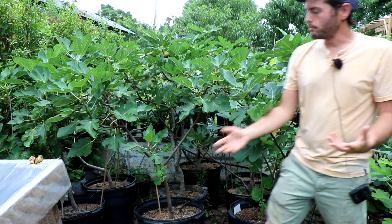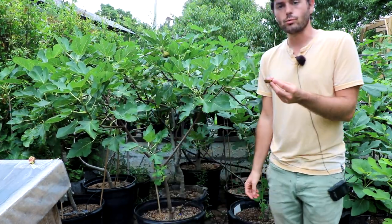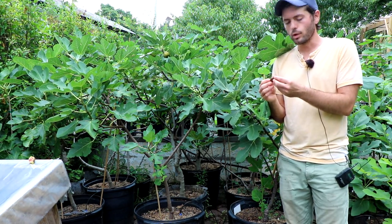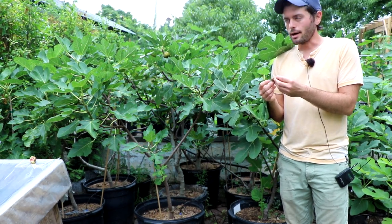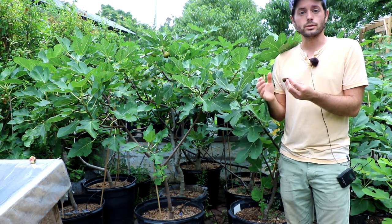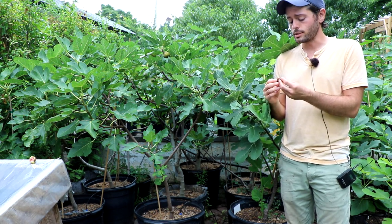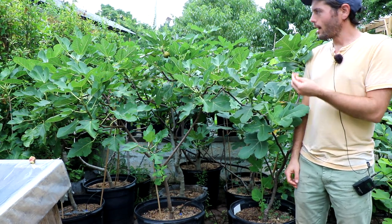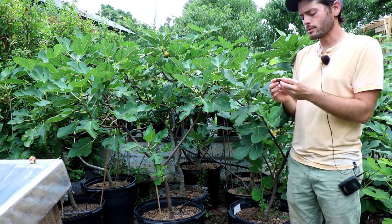I've made the comparison — especially with this fruit here — that it's like eating three figs in one. It's like eating a Black Madeira because the flavor is so good, literally among the best. It also reminds me of Col de Dom because the texture is super thick, super jammy, absolutely amazing. And it reminds me of a third fig that I've been noticing this year — and why I wanted to bring some attention to it in this video — and that is that it reminds me of Celeste.